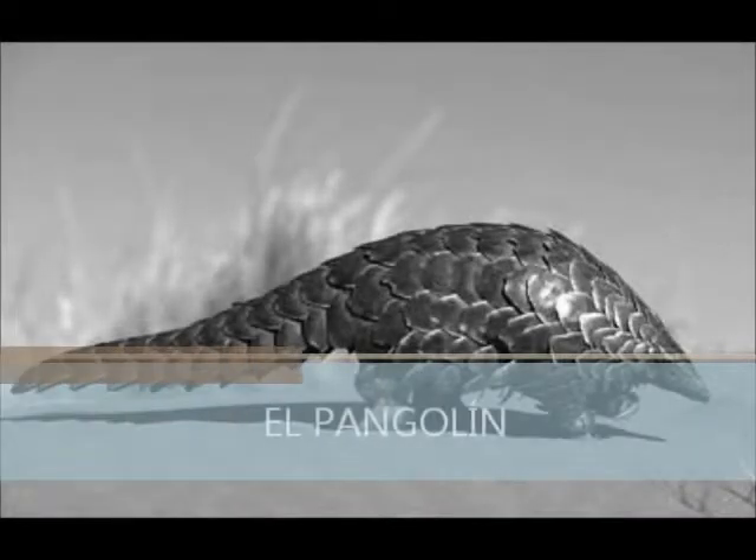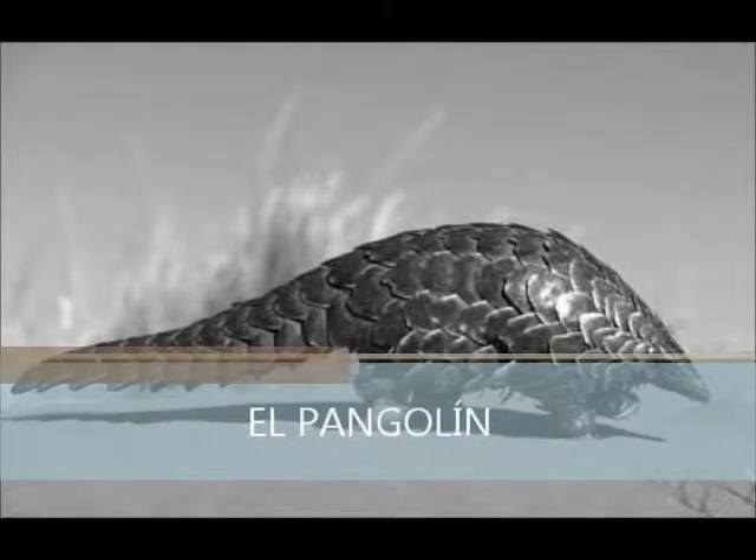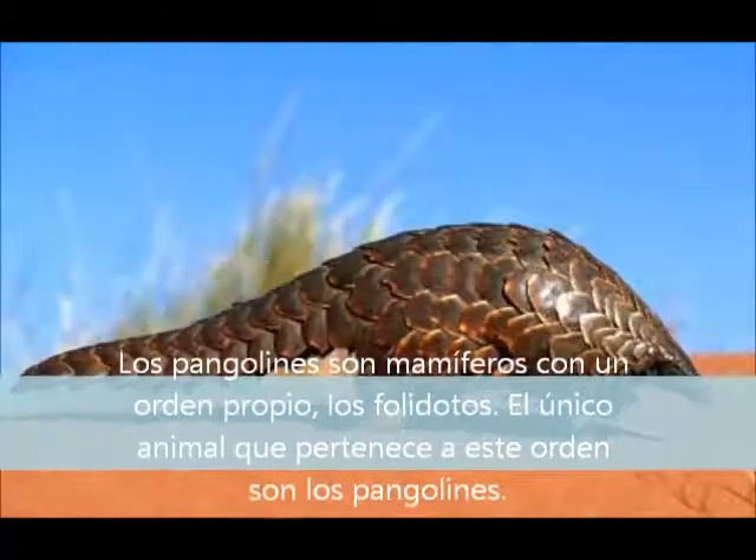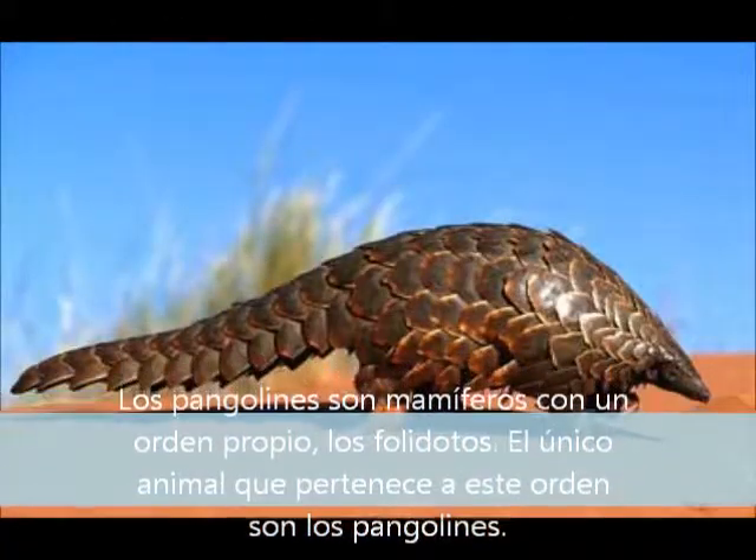Hello, I'm Boris and I'm going to talk about the pangolin. The pangolins are mammals with a proper order which is the Pholidota. The only animals that belong to this order are the pangolins.